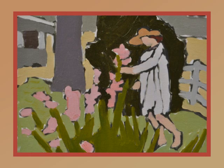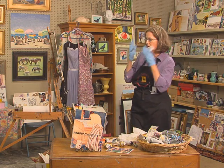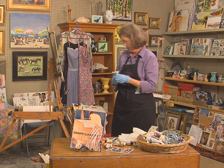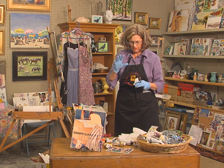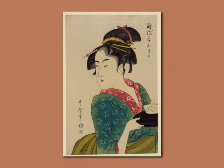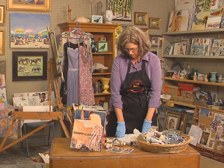Welcome back to my studio. I'm Peggy Kroll-Roberts and today we are going to explore another way of thinking about interpreting a subject. I call it a pattern painting, and what it's derived from is that Japanese period of woodcuts — I think it's called the Edo period. That period was very inspirational to the Impressionists as well as many other artists.